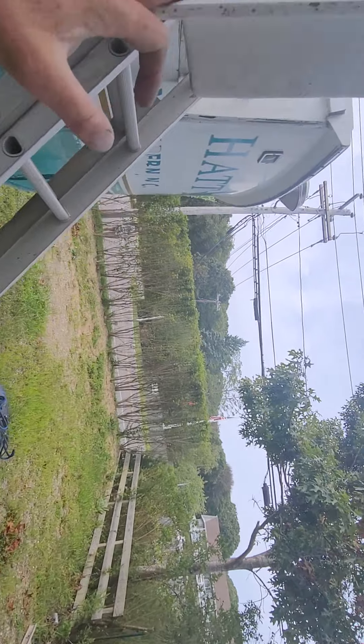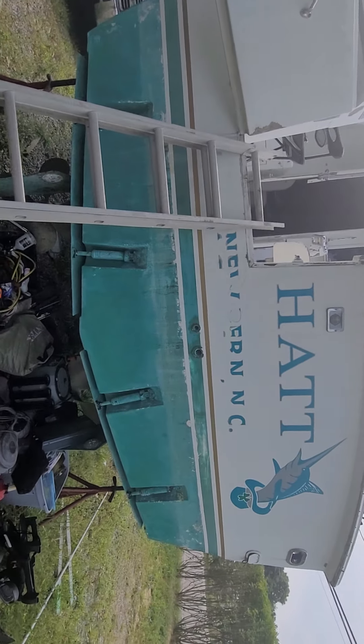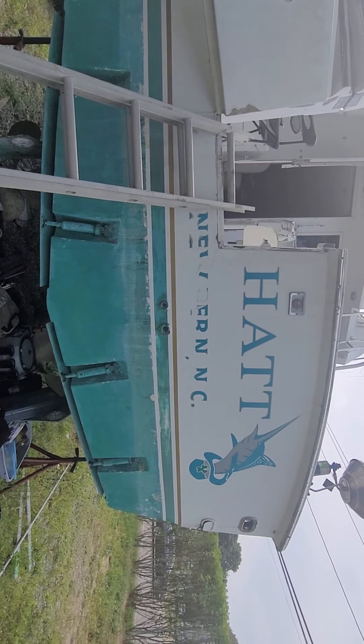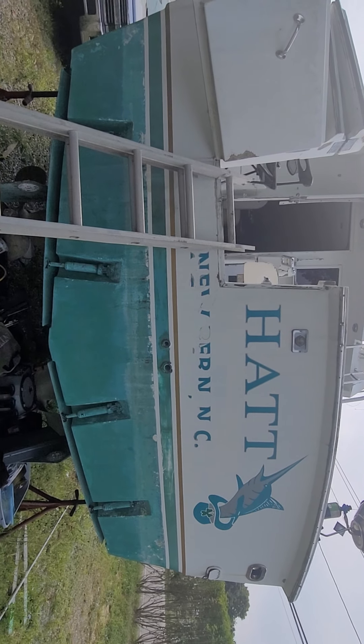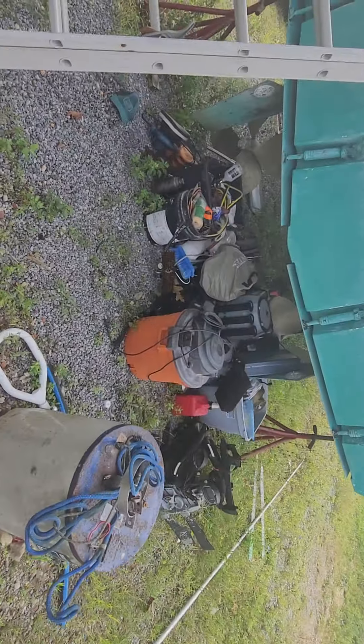Old water heater. It was still functional but look at that thing — it was in rough shape and the water inside looked about as bad as it looks. That was an easy choice to replace.